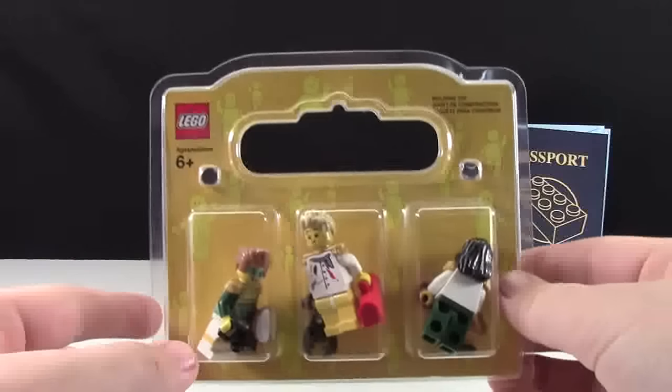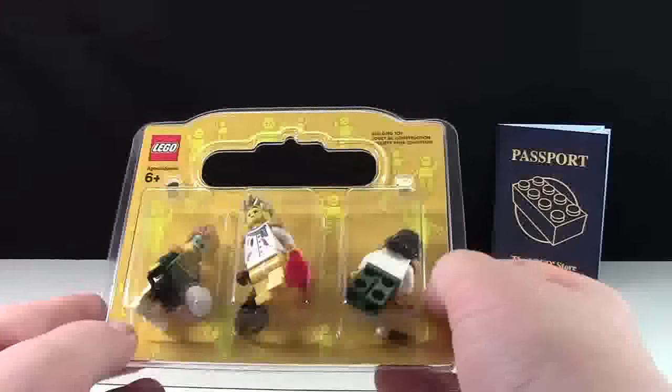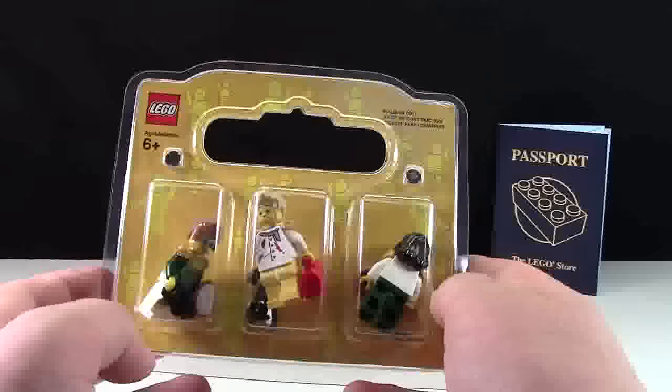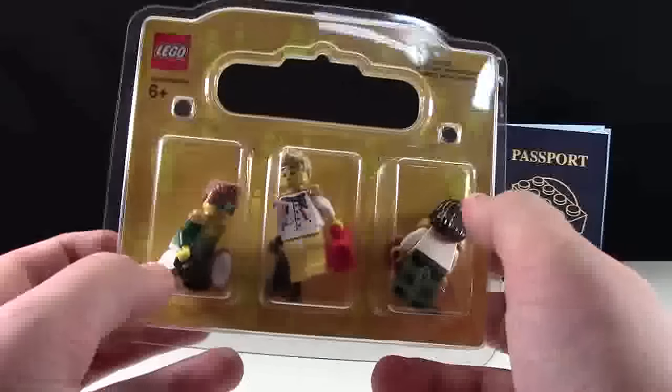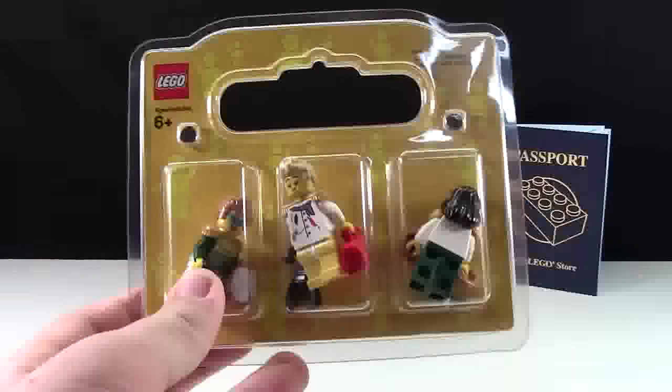Next up I went to the Build-a-Minifigure LEGO Bar. I built some minifigures and honestly they are the most hideous minifigures I've ever seen, but I literally just build these minifigures to get their parts. I don't build them for style or anything, but I chose some pretty cool parts.